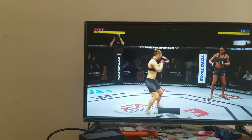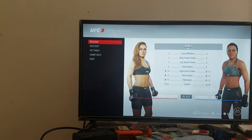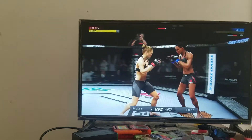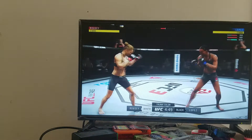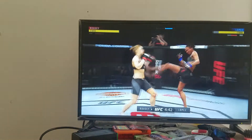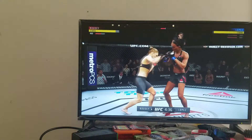Round one. Alright, here we go. First round is underway. She's got a better submission specialist in the game and present. So look for her to go for the early kickdown.